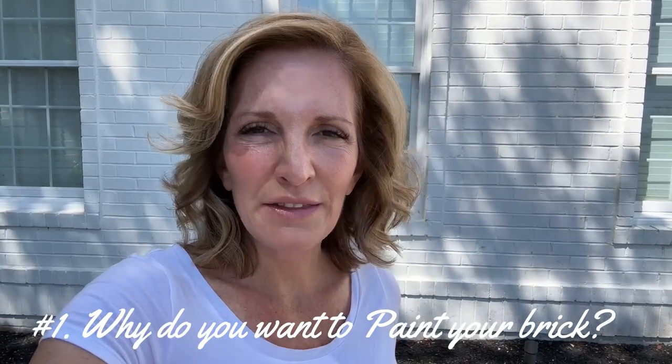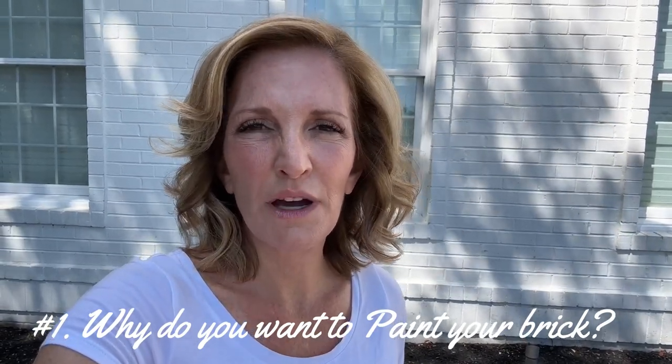I'm going to talk about 10 things to think about if you're considering painting the exterior of your home. I just want to be on camera to talk about this very first thing I think is important before you get started: really understand and think about why you want to paint the exterior of your home.